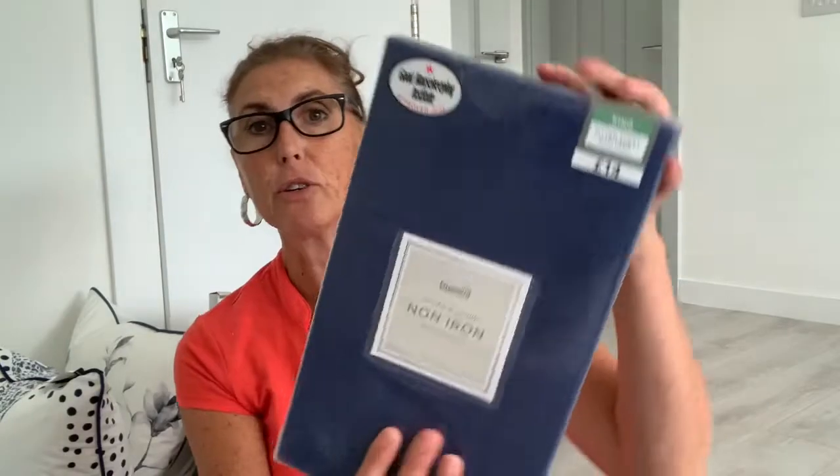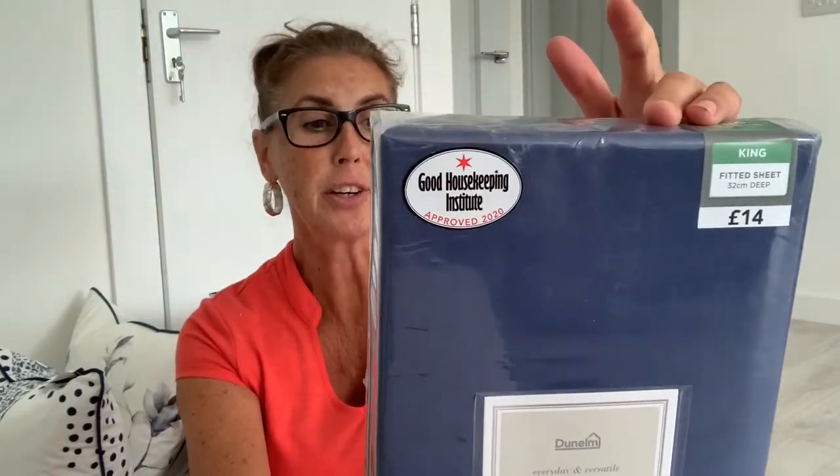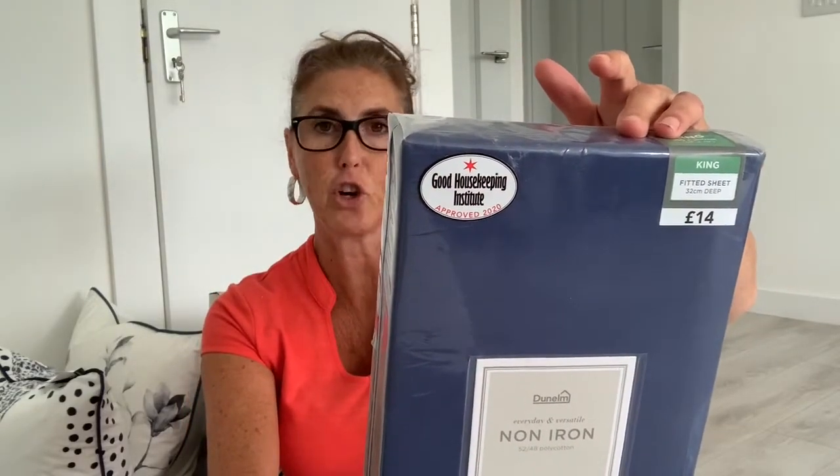I also bought a fitted navy sheet which was £14 — just their standard budget one, non-iron, polycotton, so obviously it's half polyester and half cotton. I also bought navy Oxford pillowcases. Now they're £8 each.